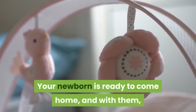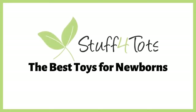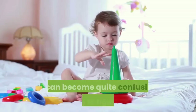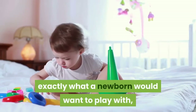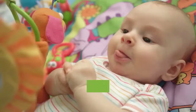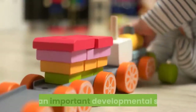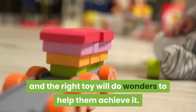Your newborn is ready to come home, and you might be wondering which toys would be the best for them. In this video we will talk you through some examples of what we think are the best toys for newborns. It can become quite confusing trying to figure out exactly what a newborn would want to play with or find interesting enough to pay attention to. The right toy will encourage your baby to reach out and touch it, firing a few different functions in their brain. It is an important developmental step, and the right toy will do wonders to help them achieve it.